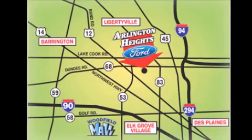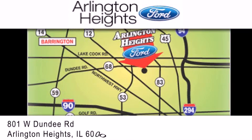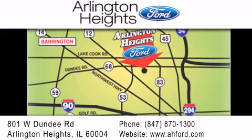Arlington Heights Ford is located at 801 West Dundee Road in Arlington Heights, Illinois — only five minutes north of the Woodfield Mall. Number one in what matters most.